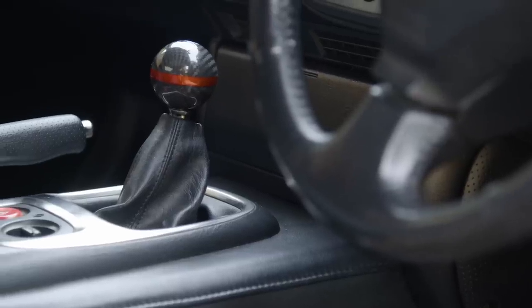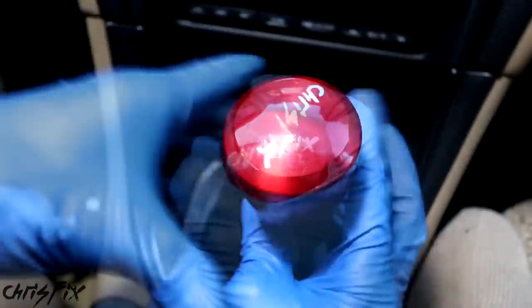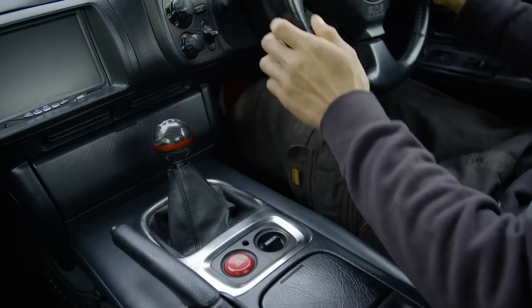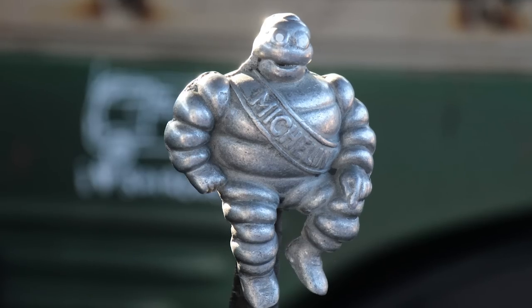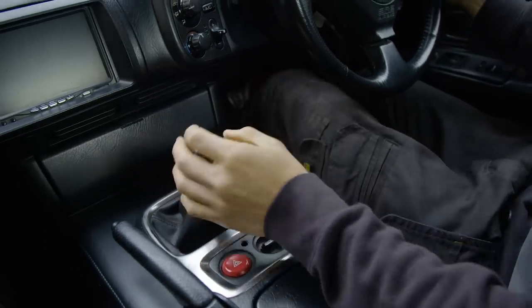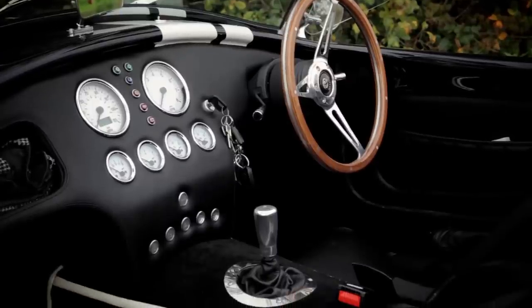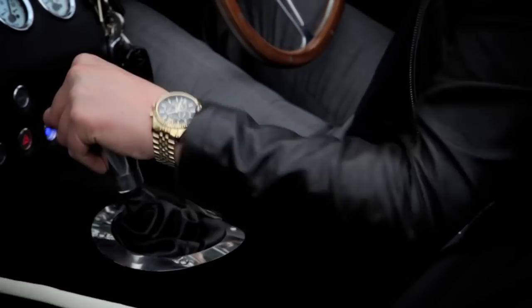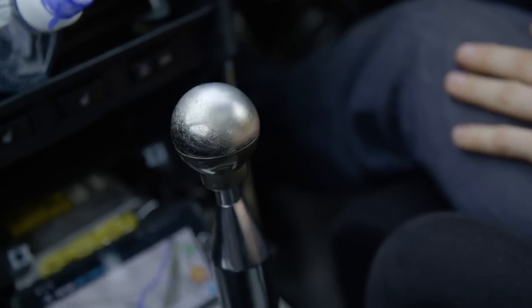Buy a decent gear knob. Gear knobs are an extremely easy modification to fit — simply unscrew the standard knob, screw the new one on, and you're done. There are hundreds of different shapes, colours, materials and designs to choose from, and while some are novelty items, others are designed to fit in your hand perfectly for ultimate gear change enjoyment. Just remember though, fitting a metal gear knob might look cool but could cause a few problems — they're easy to scratch and can get painfully hot or agonisingly cold in summer and winter months respectively.